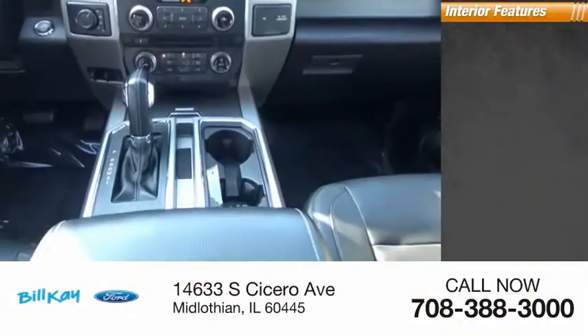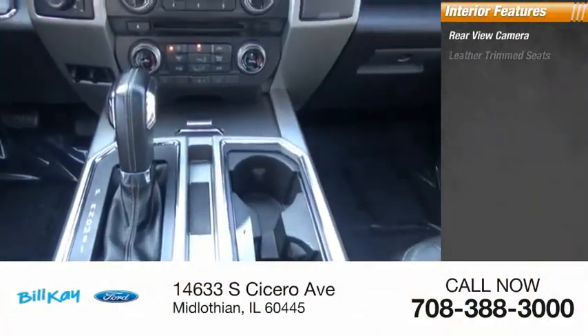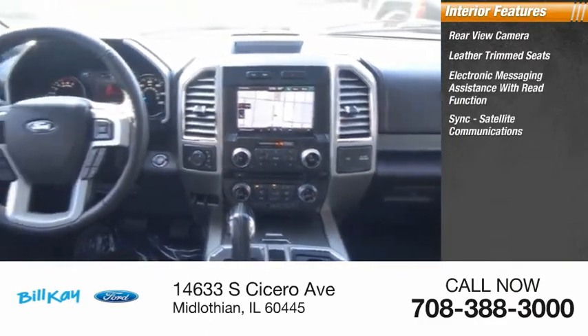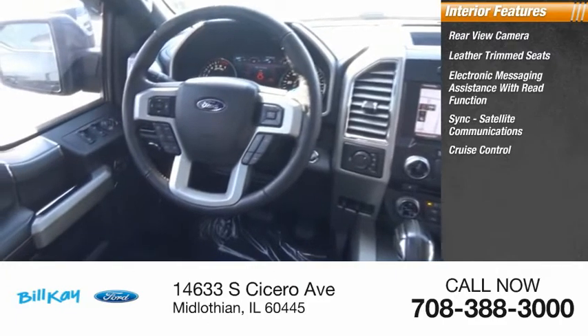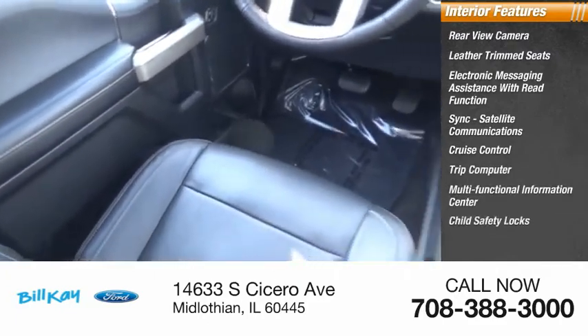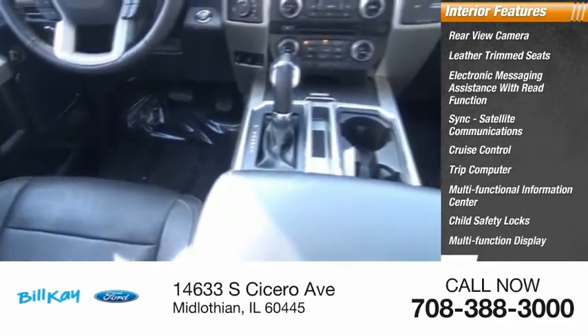Inside you'll find rear-view camera, leather trim seats, electronic messaging assistance with read function, sync, satellite communications, cruise control, trip computer, multifunctional information center, child safety locks, multifunction display, tachometer.